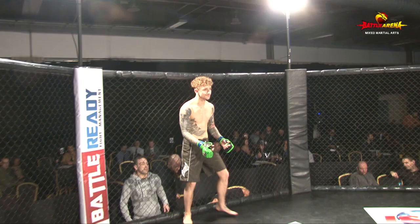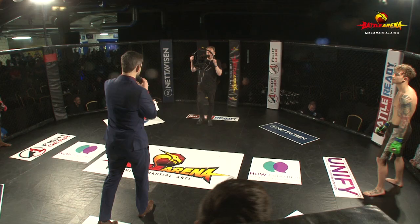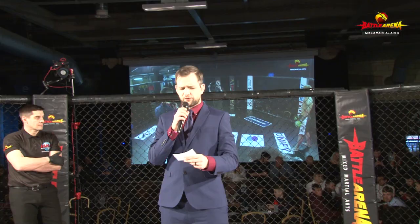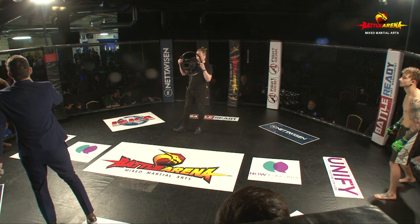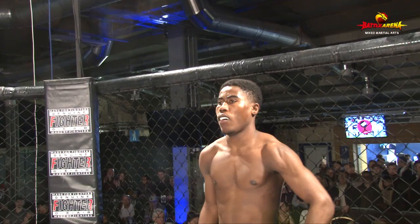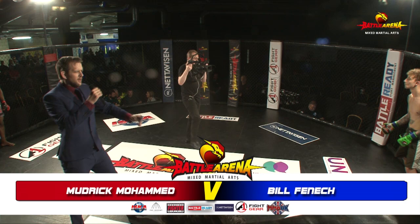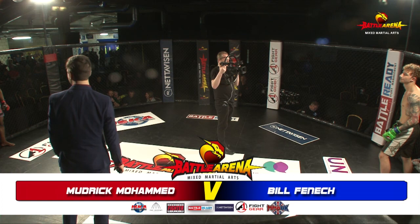Here we go, Bill Fennec here, he's ready to go. This is now the end of the evening, the fountains of the 17th, your friend of the evening. Introducing first your pilot, Fred Warner, representing Leicester's Shoot pilot, Mudrik Mohamed! And there's a load in the blue wall representing Five Elements, Bill Fennec!